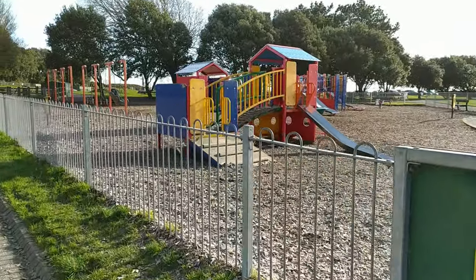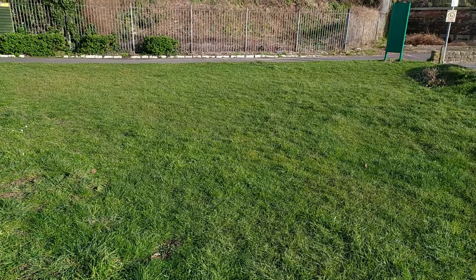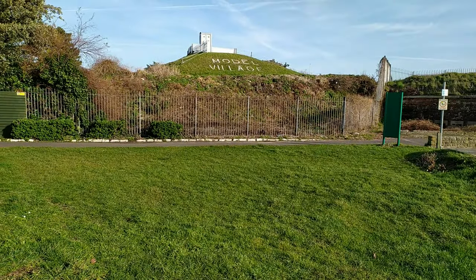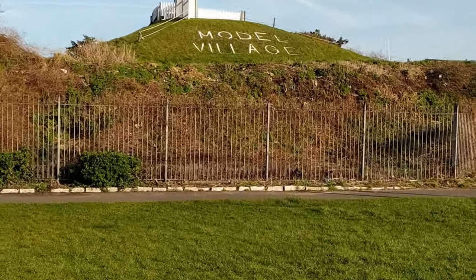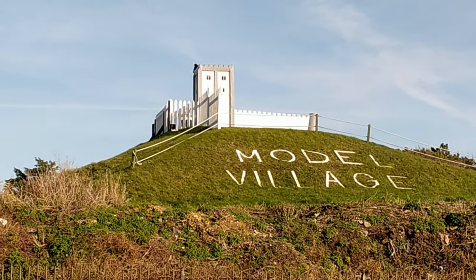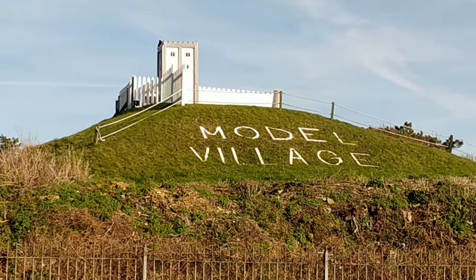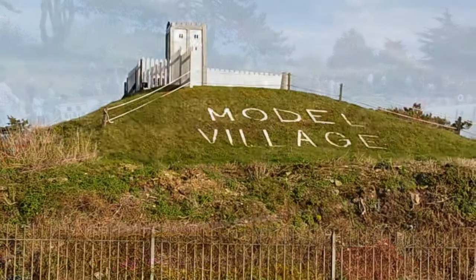They've also got a play park and a splash park for the little ones. They've also got a model village here — it's a 1:12th scale village, built in 1956 with over 14 miniature buildings, houses, forts and castles. It's £4 per adult and £3 per child.